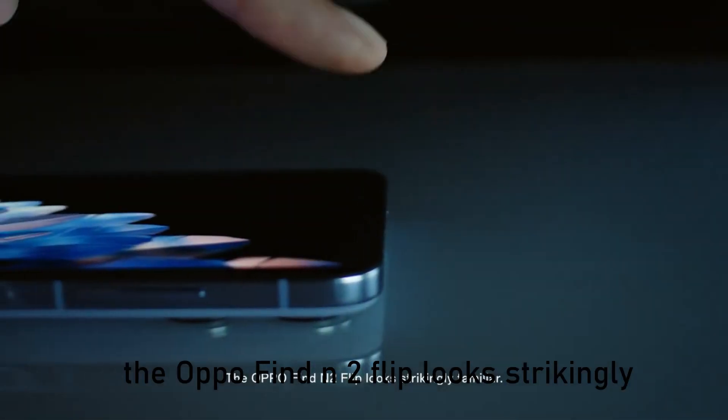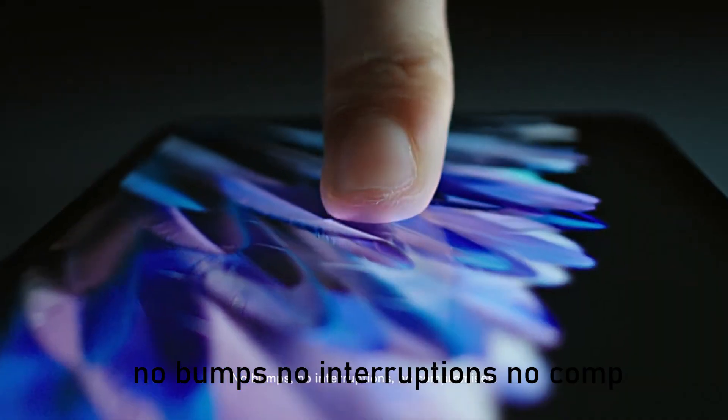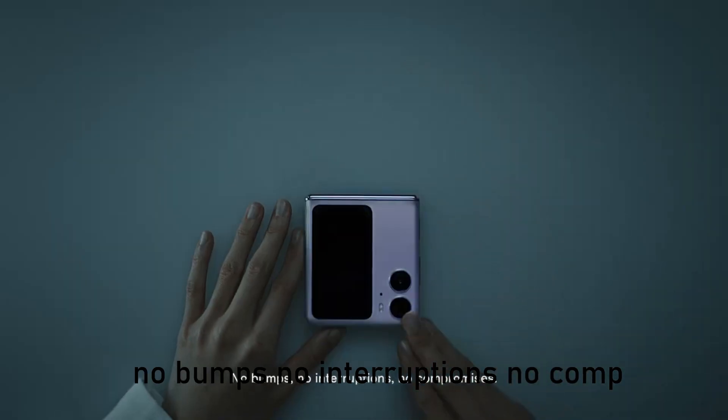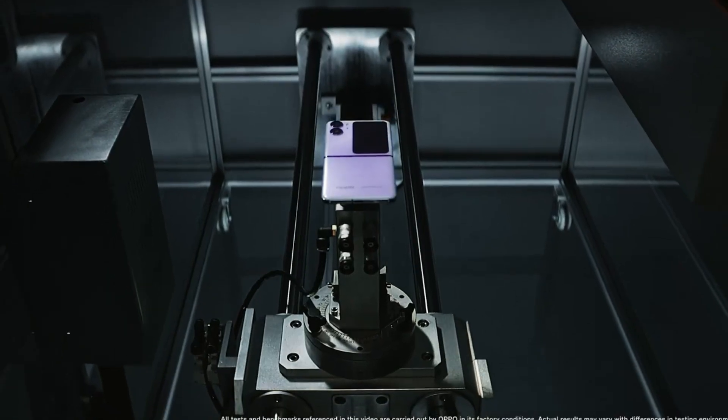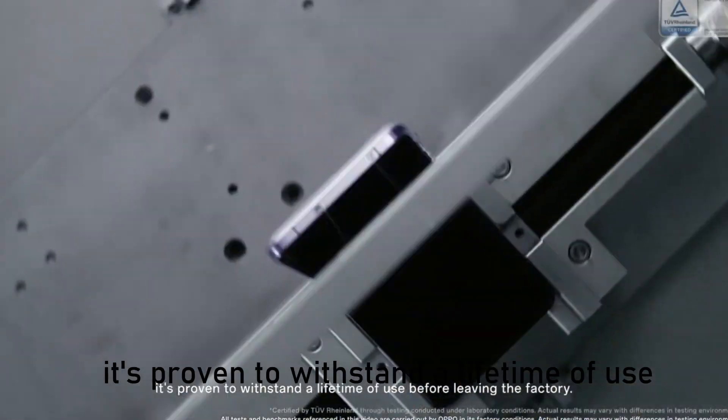Oppo Find N2 Flip is the new mobile from Oppo that was launched in India on February 16, 2023, officially. This mobile is available at a starting price of Rs 71,190 in different color options.